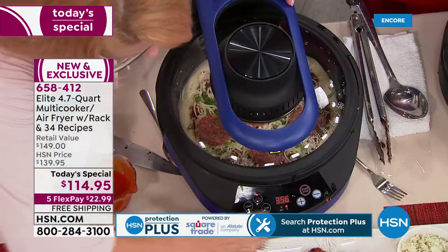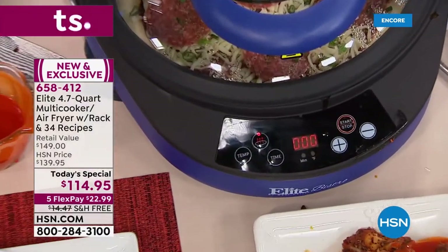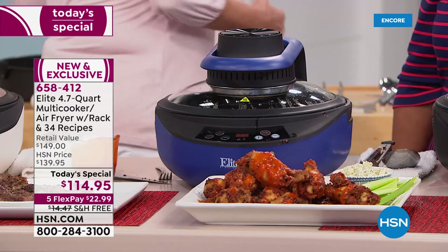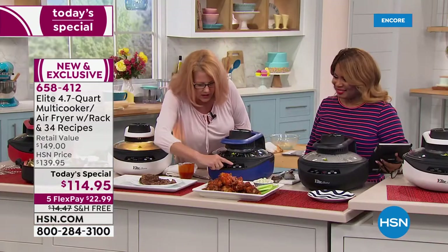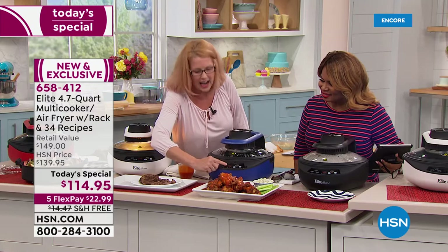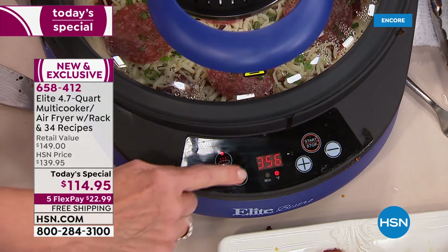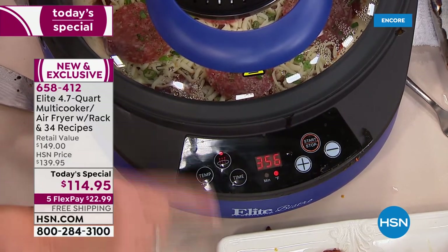I'm going to cancel this and start over because I'm now going to cook a pizza in my air fryer. I'm going to hit the start button — see how it comes up at 356 degrees? That happens to be the optimal temperature. Most everything is perfect there.